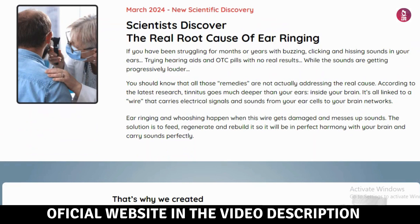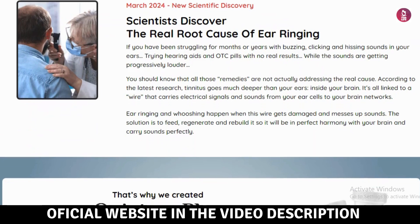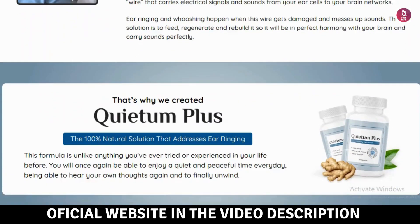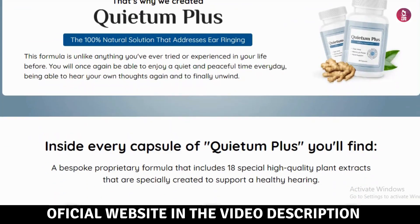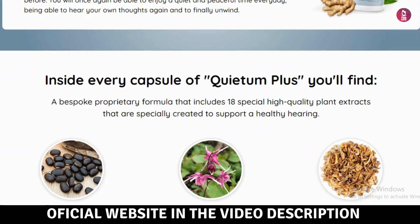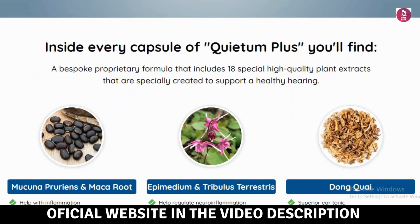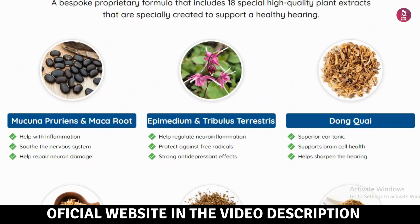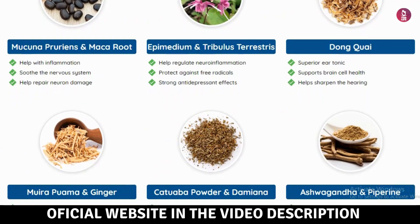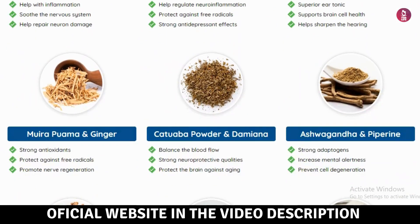I'm here in the corner of the screen doing this review to tell you my experience and help you know if the Queedum Plus works. Introducing Queedum Plus — your path to healthy hearing. Queedum Plus is a revolutionary solution crafted with premium nutrients to support optimal hearing health. This 100% natural product ensures tranquility in your life, powered by a potent blend of plant extracts and vitamins, all backed by scientific research.